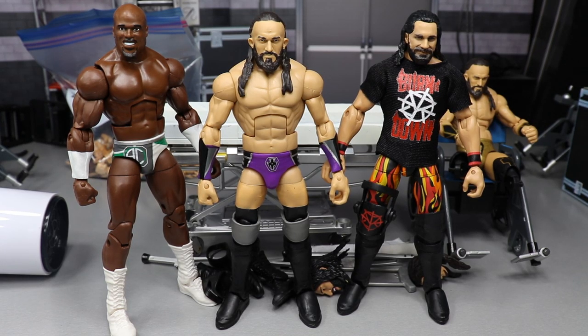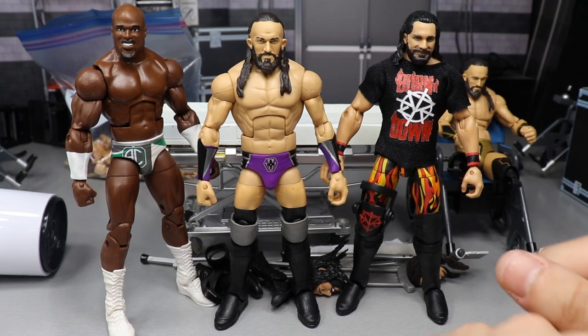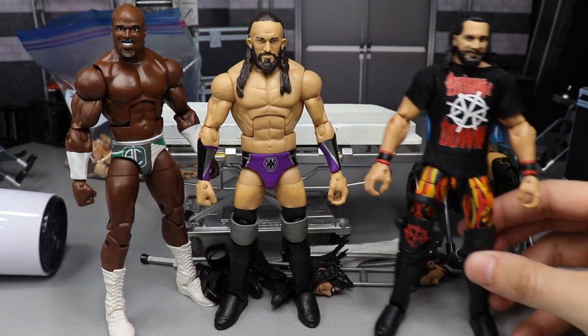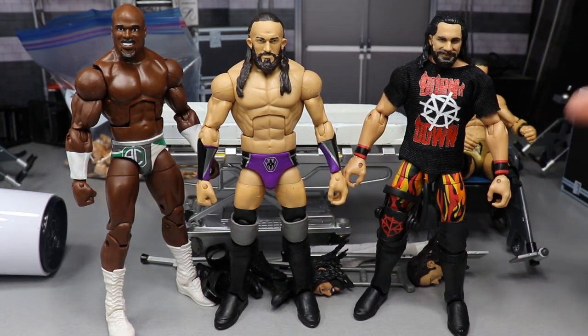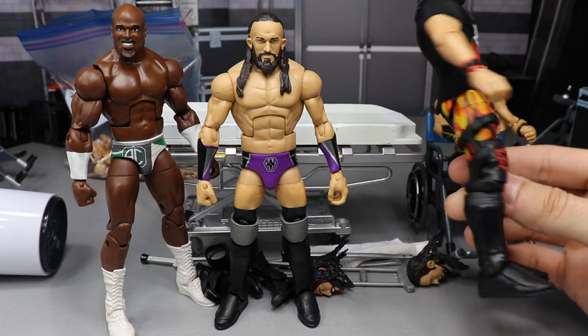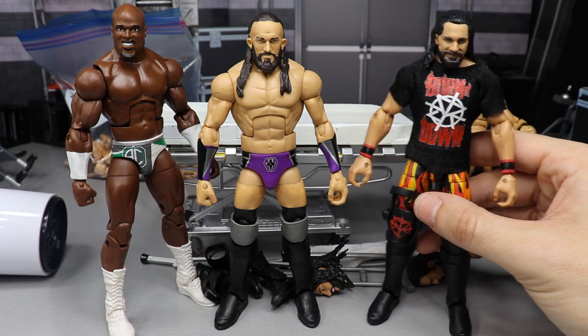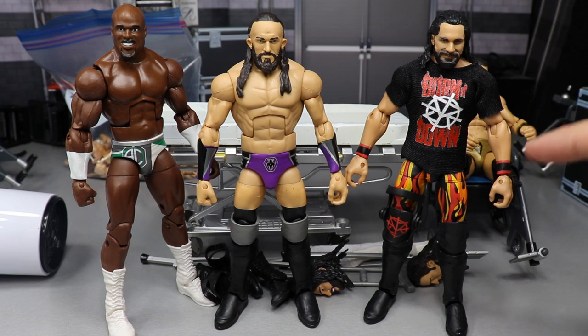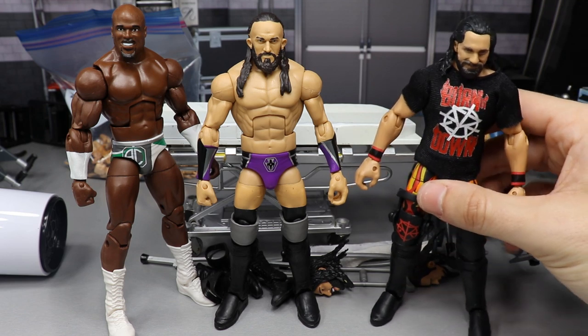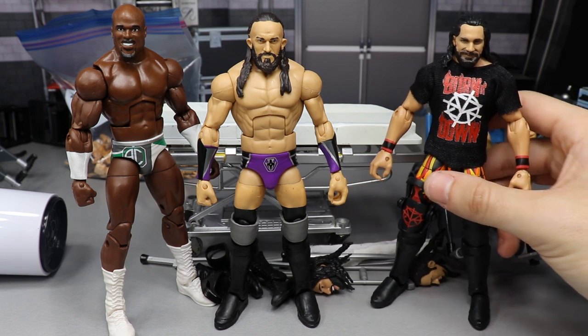Here's everything that we have done here today on WWE Action Figure Surgery — besides Rusev Day, which you guys saw at the beginning of the video. First, Seth Rollins: it's the Burn It Down Shield 3-pack t-shirt with the SummerSlam arms and a knee brace on the Elite 64 Rollins. It looks pretty solid — pretty freaking sweet. That arm swap looks really good, and it also looks good on the Top Talents Rollins. That is the Elite 64 Rollins fix-up, and that is what he'll look like in the pick-fed for now.